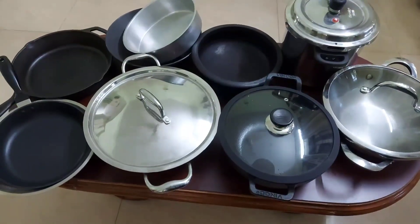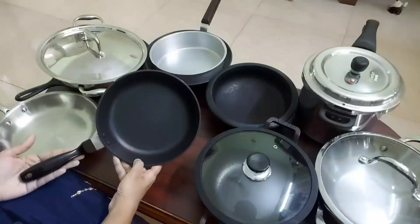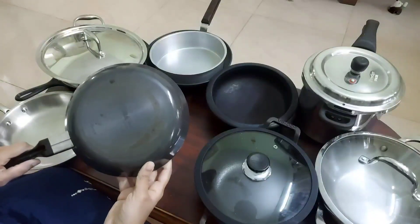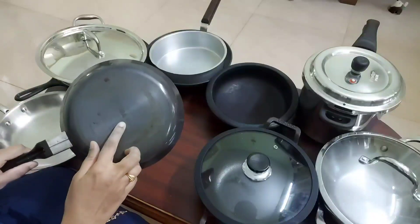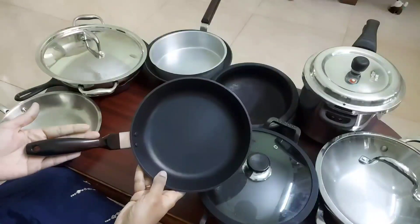First we look into nonstick pans. Nonstick pans are highly affordable and we get a lot of variety in them. They are very easy to use and also easy to clean. Food won't stick to it because of its nonstick nature, and it is very lightweight too.